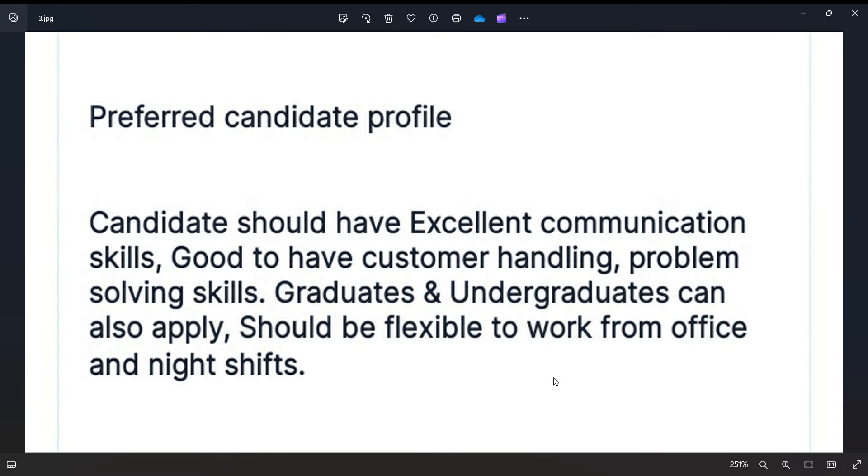They are looking for graduates and undergraduates. If you apply for this post, you need to have great communication skills as well as strong customer handling skills. This is a work-from-office role at the Sutherland office.